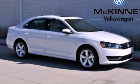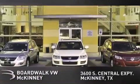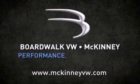Call now to find out how you can own this breathtaking vehicle. Boardwalk Volkswagen McKinney is conveniently located at 3600 South Central Expressway in McKinney. Come experience the Boardwalk difference today. When you think Boardwalk, think performance. It's what we do.